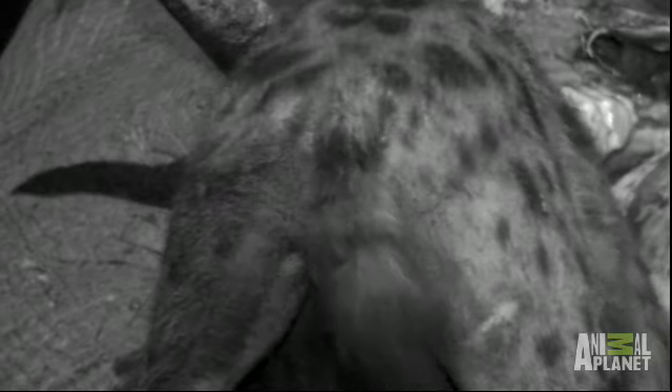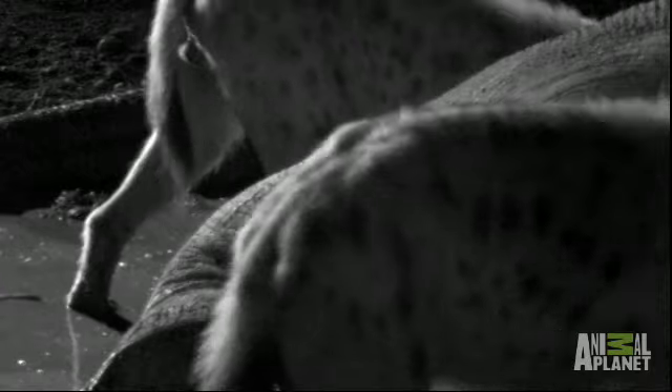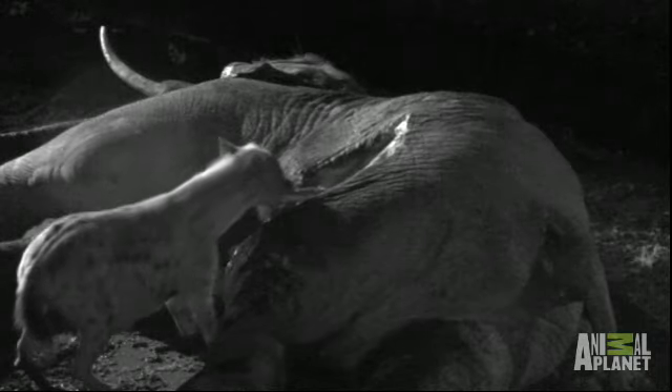These hippobosca flies are successful parasites and virtually impossible to shake off. Using hooked claws on their feet, they cling on inside the anus, feeding on the hyena's blood and body fluids. Oblivious, the hyenas continue to tear at the carcass.